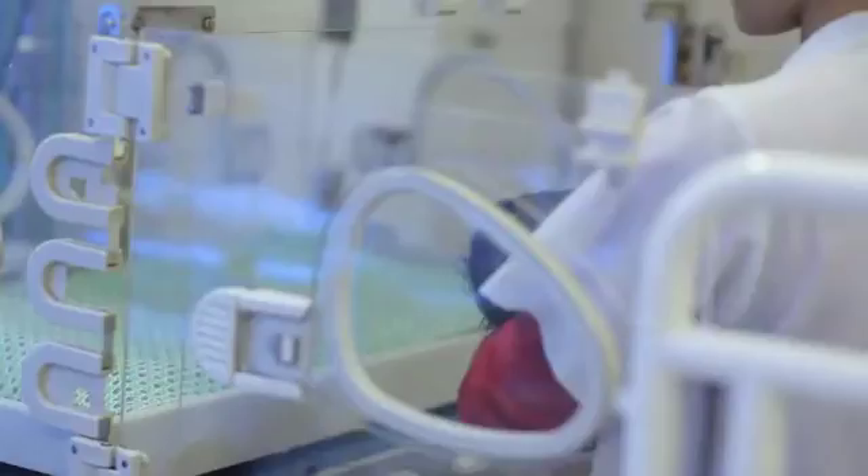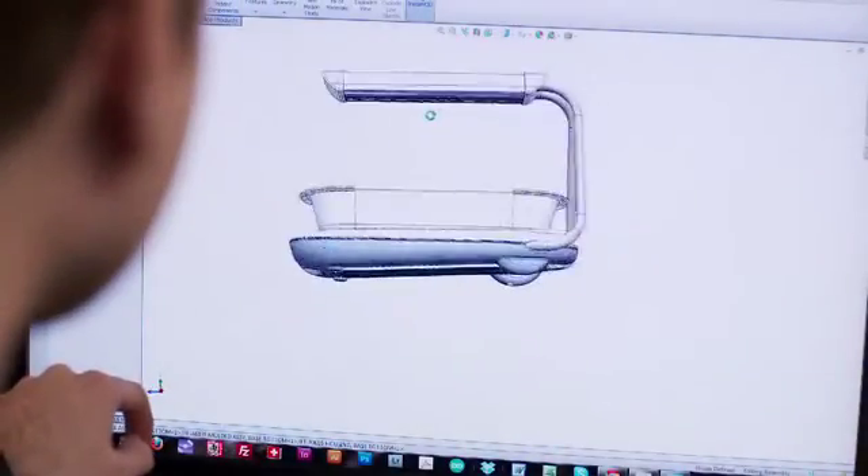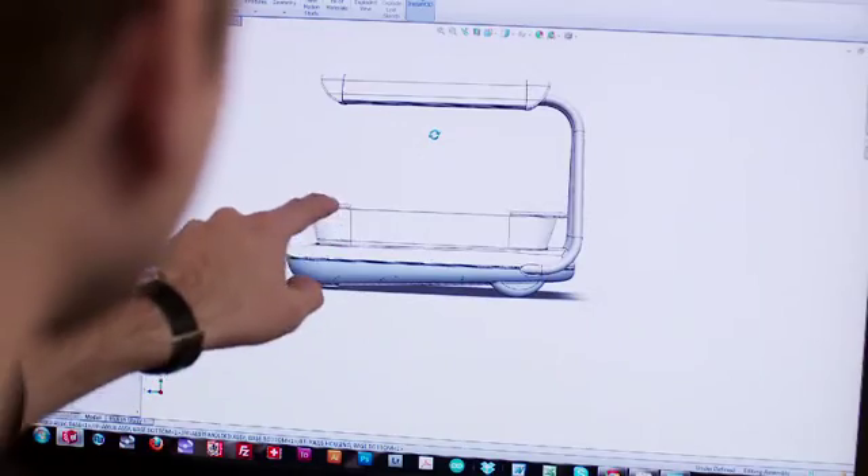SolidWorks really helped us when we created a prototype and brought it to Vietnam. People kept telling us the top light was way too low — they couldn't get a baby in and out. There was a big aha moment. We were able to go into SolidWorks, just change where we put one plane, and the whole model changed with it.